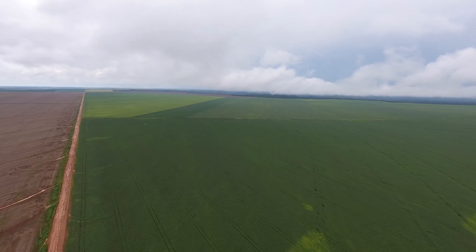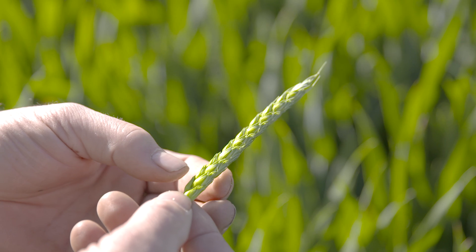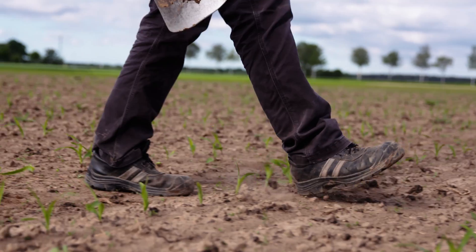All around the world, the food industry, along with big corporations such as Microsoft and Google, are investing billions into researching and promoting this natural method of farming.